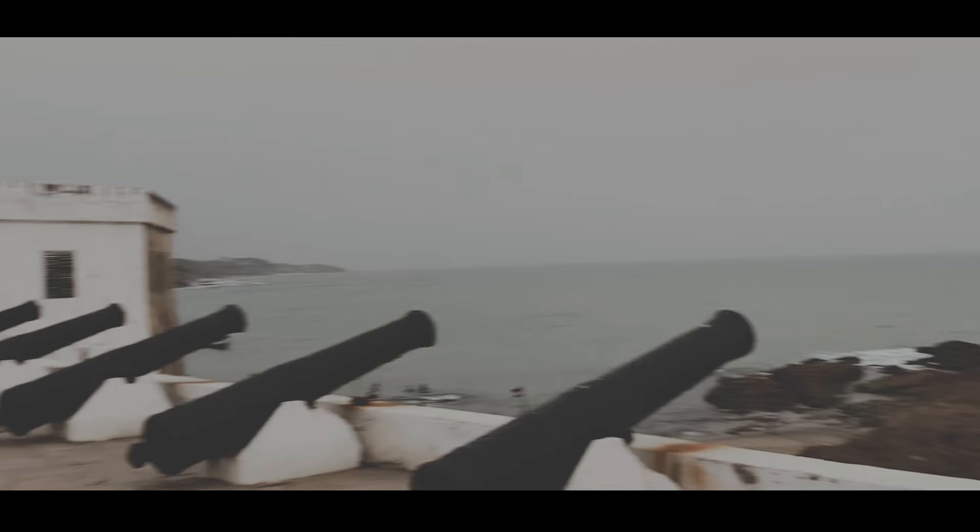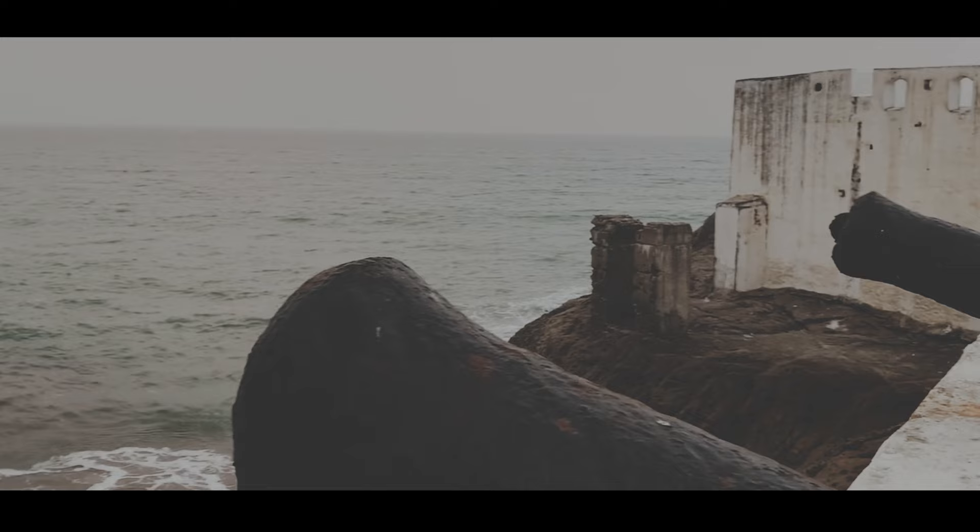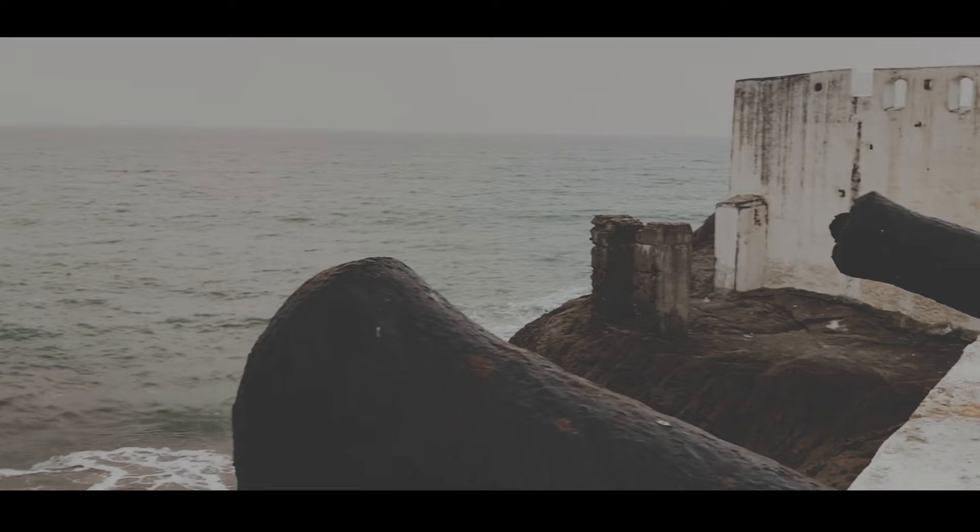Overlooking the Gulf of Guinea, Cape Coast Castle was used by the British as a holding prison for slaves, where our ancestors were subjected to cruelty and locked away in the bowels of this fortress. Built in 1665, and for close to 100 years, the British took Africans away to their colonies in the Americas and the Caribbean, where they enslaved them.